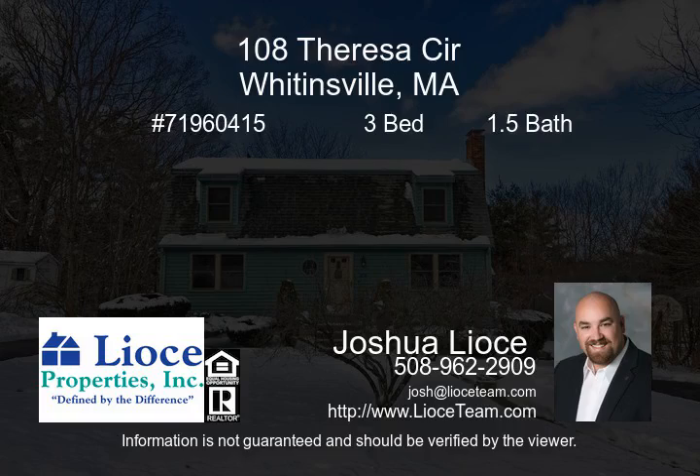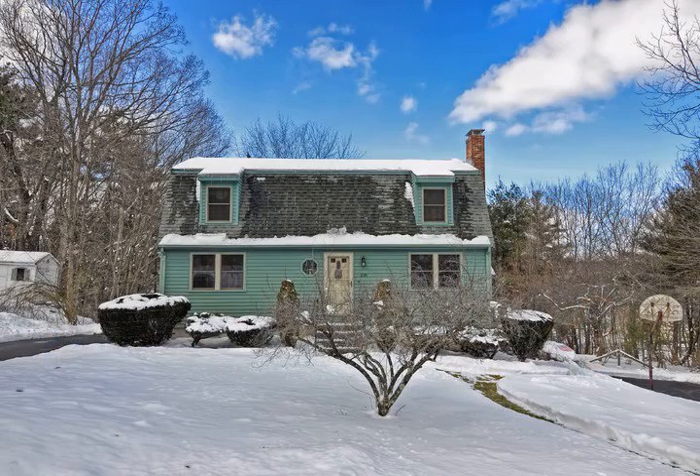Lovingly maintained Gambrel Colonial located in a quiet neighborhood. This charming home has lots to offer for the new owner.